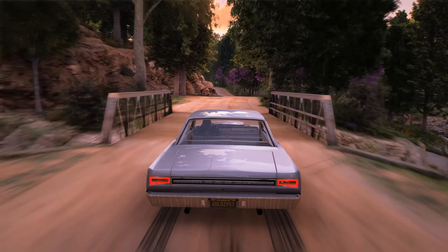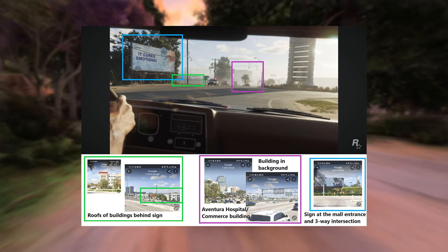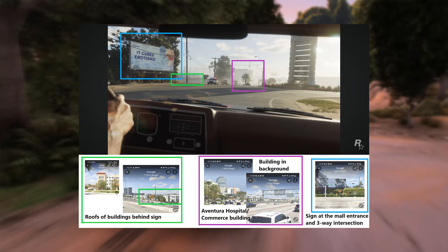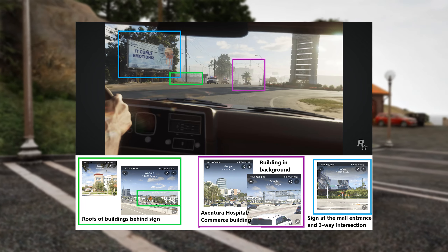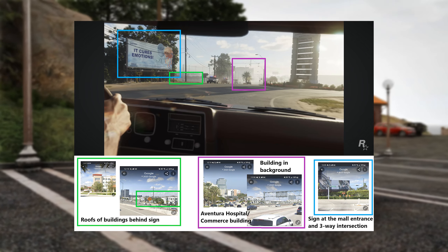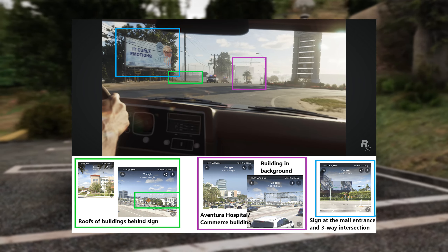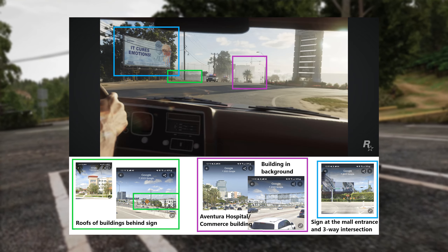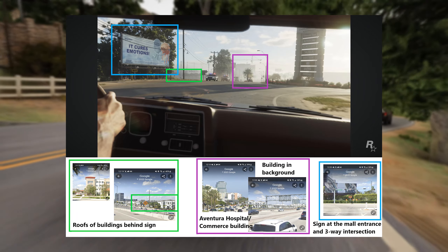Up next we have an image that breaks down the shot with Lucia and Jason escaping from the police, presumably after robbing that convenience store. Going from left to right, marked in green are the roofs of some buildings behind a sign. The sign, marked in blue, is at a mall entrance and three-way intersection. In the distance marked with purple we can see Aventura Hospital / Commerce building, and also a building that may be under construction since there's a crane. On the right you can see a sign presumably for the mall.